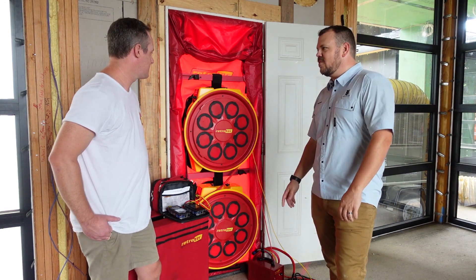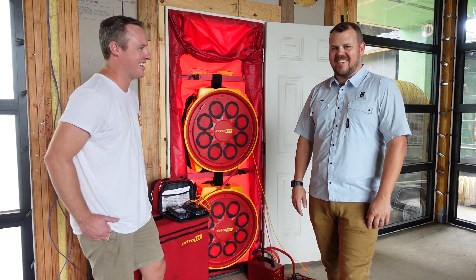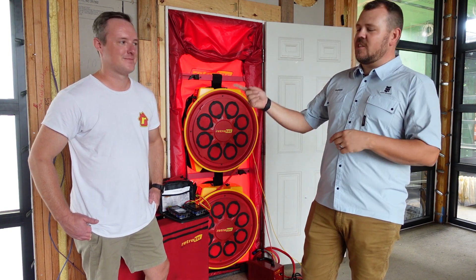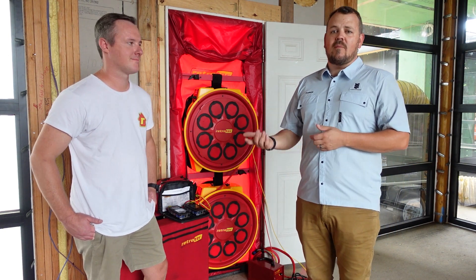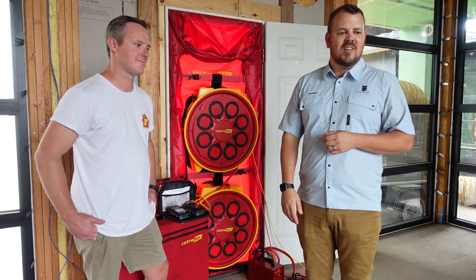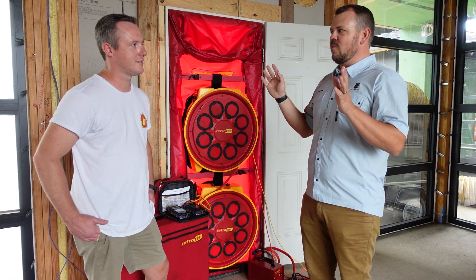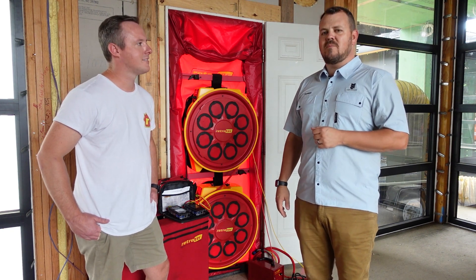It's kind of absolutely hilarious that we trucked this second fan all the way here just in case. Stay tuned - there are more videos coming from this house. Don't forget to check out Retro Tech; they made the blower door that I have and were nice enough to come and help us with this. We also have another video where we talk about all the other things we did that didn't have to do with the number - but had to do with finding out what's wrong with the envelope.